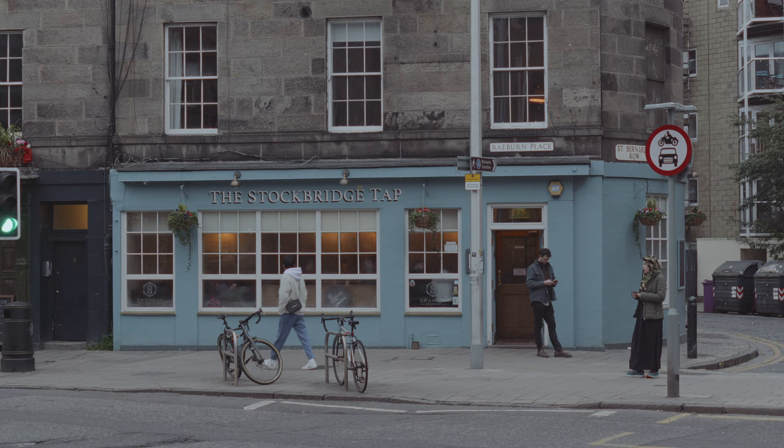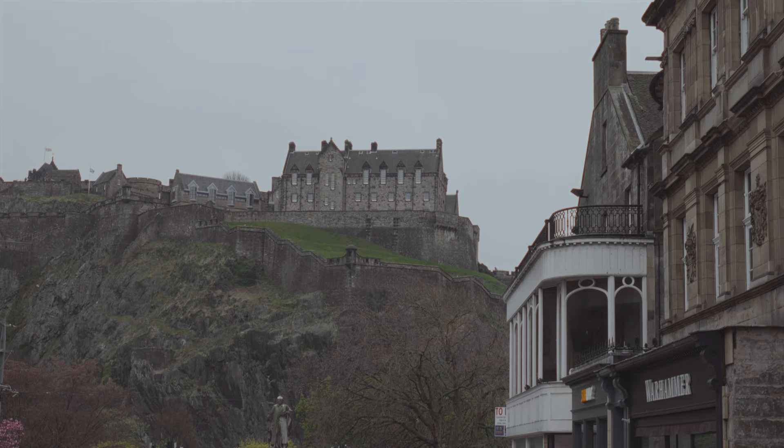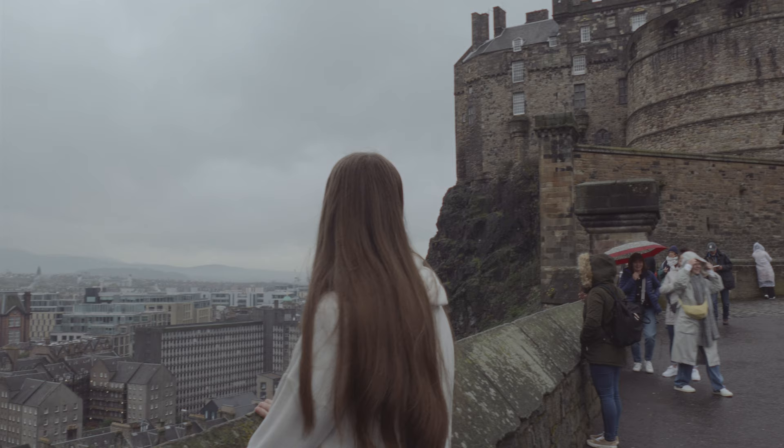Half a capital and half a country town, the whole city leads a double existence. It has long trances of one and flashes of the other. Like the king of the Black Isles, it is half alive and half a monumental marvel. Excerpt from Edinburgh by Robert Louis Stevenson.